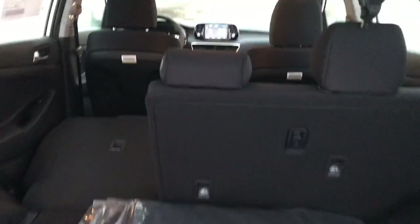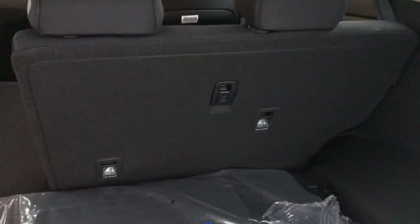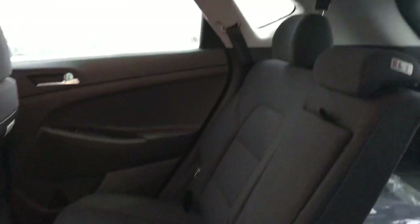It does have the backup camera in the back. As you can see, there's a 60-40 split for the rear seats. They can fold flat as well as recline back for more comfort. There's lots of space in the rear seat here.